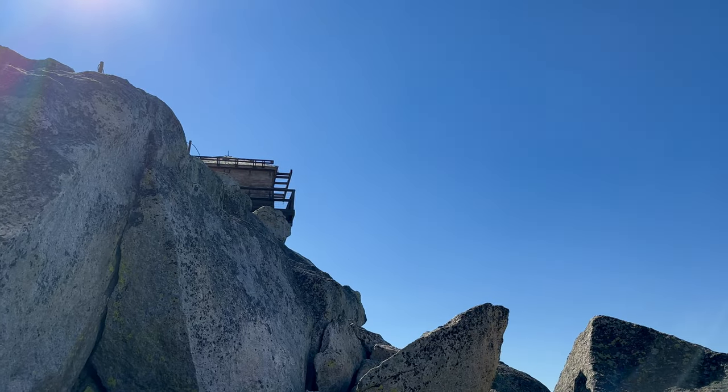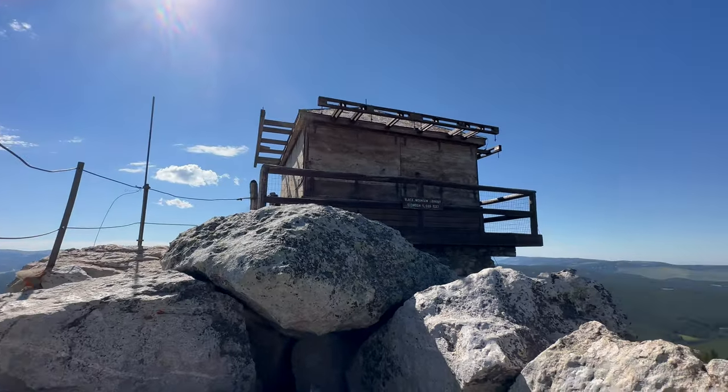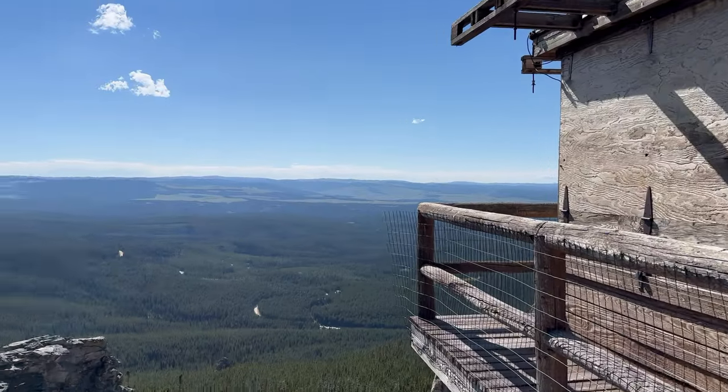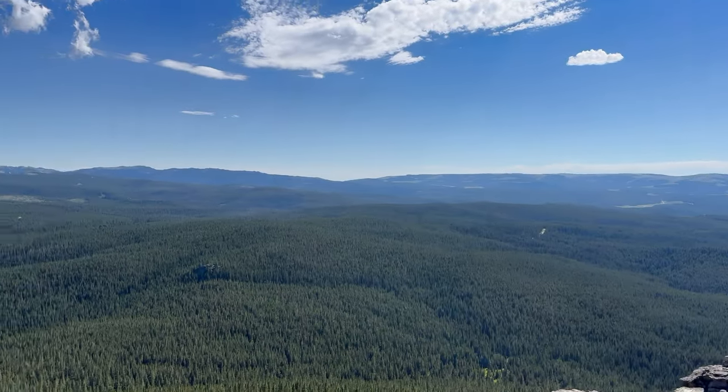We walked around the wooden deck, but be careful — some of the planks are missing and others feel like they are about to break. With 360-degree views for miles around, we imagined the long, lonely hours spent looking for wildfires by those in decades past.